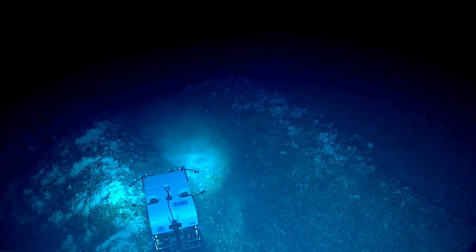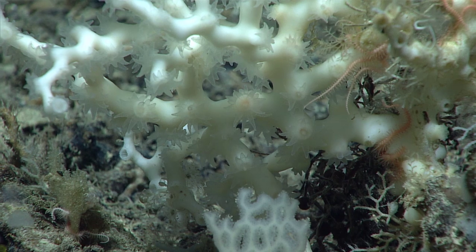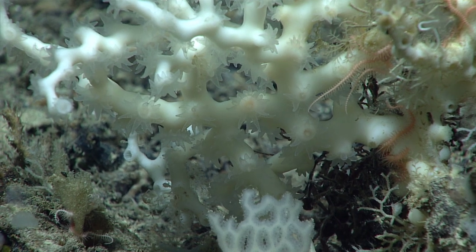I would love to see as many Lophilia mounds as we can see. I'd really like to see as far east as they go, just so that we have an idea of where this habitat actually ends.